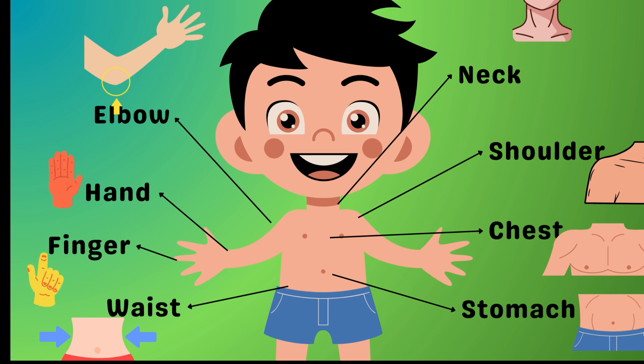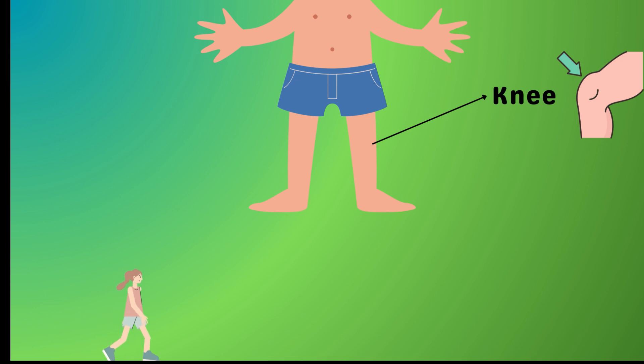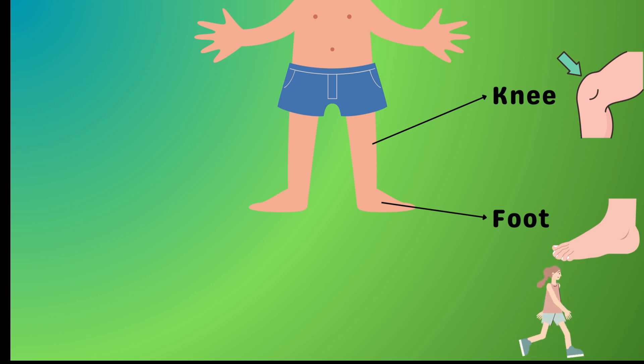Bend it like your knee! These amazing joints help you jump, run, and even help you tie your shoes. And don't forget your toes and your feet — they are your body's own set of wheels. They take you wherever you want to go.